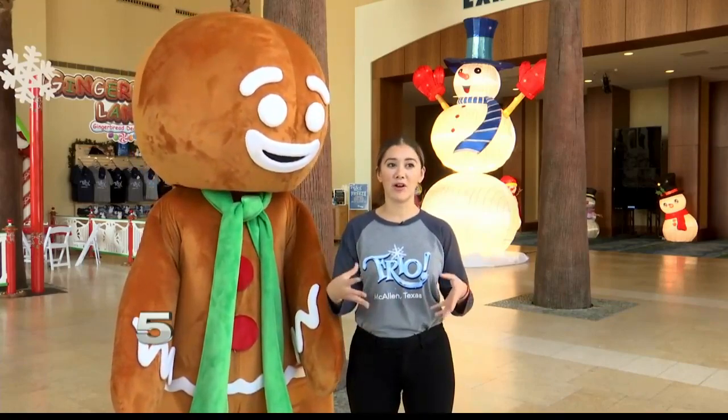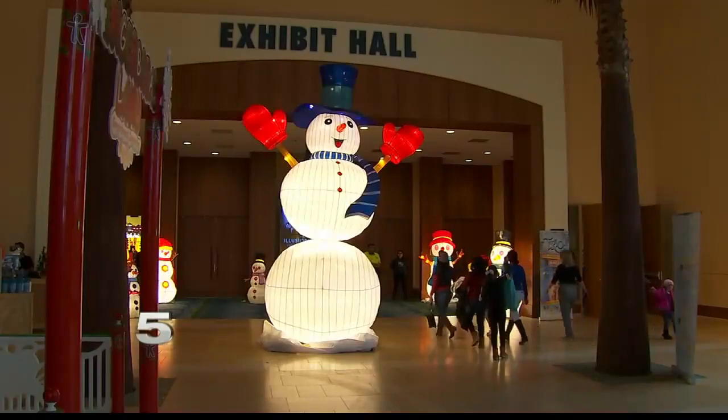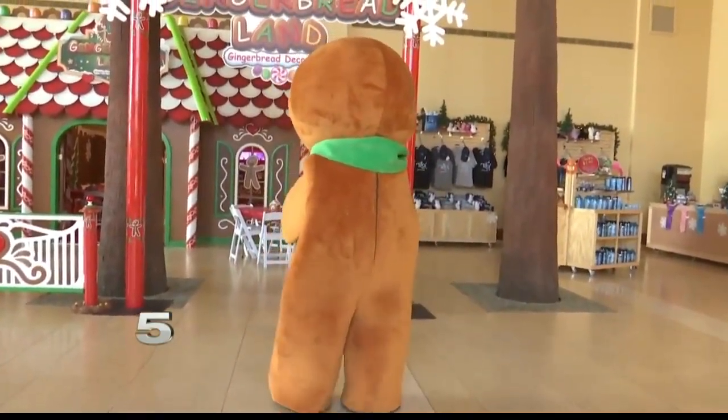It's one of the neatest attractions here because it's a very hands-on experience for all the family to work together. Up to five people can work on one house. Frio McAllen also has different ticket bundles, so if you just want to do Gingerbread Land and hang out with this guy, you can do that too. Frio McAllen tonight closes at 8 p.m. For more information, go to FrioMcAllen.com.